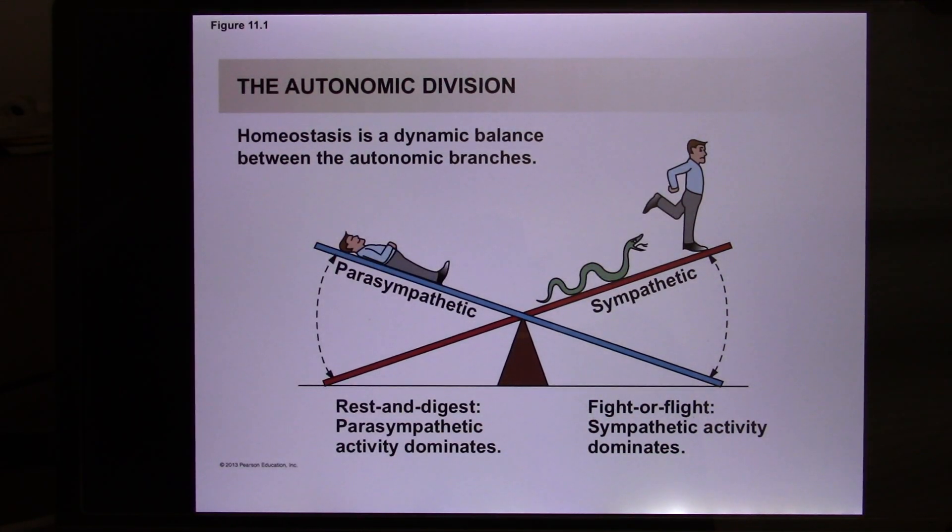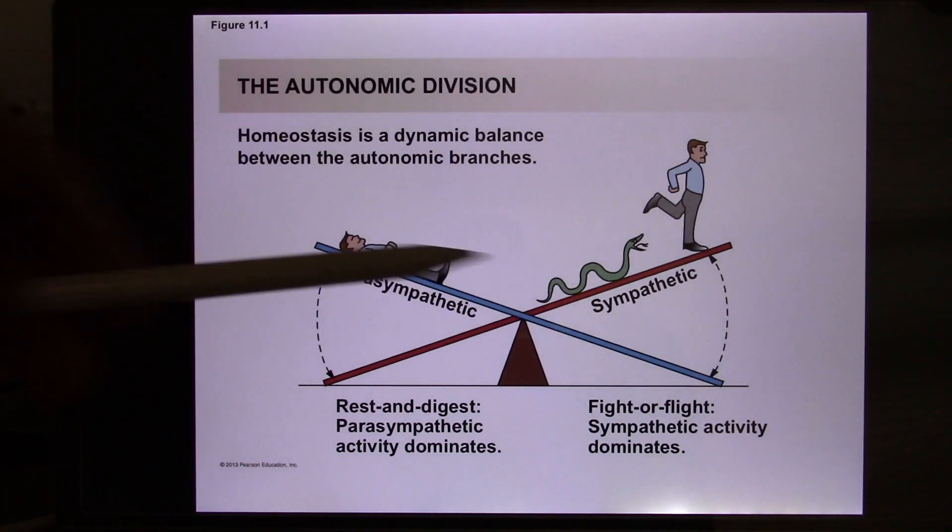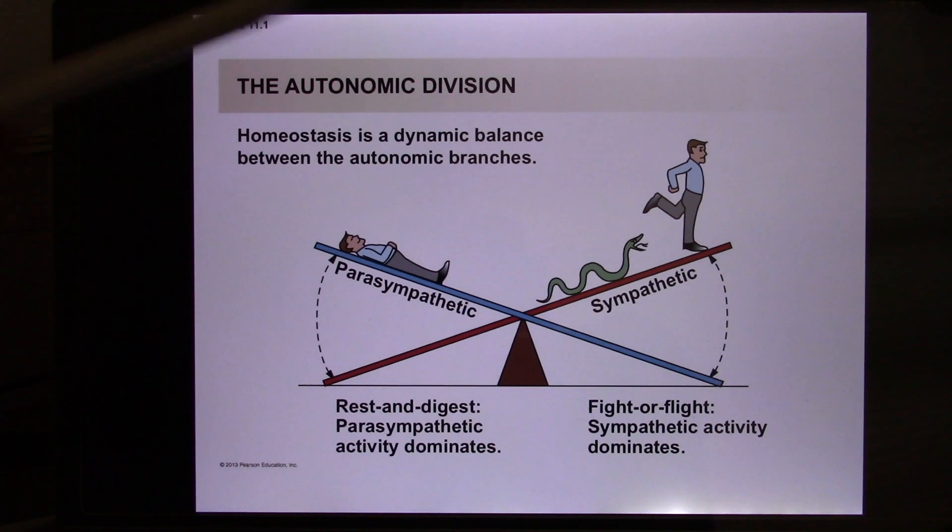The parasympathetic — two words to describe its function — is rest and digest. Apparently your body cannot stay in fighting mode 24 hours a day, seven days a week. You're going to wear it down. You need another one to balance. So that's the parasympathetic.